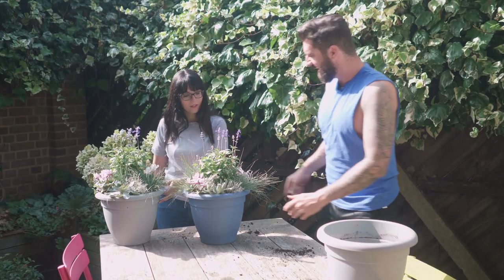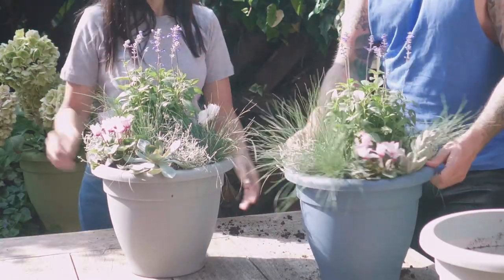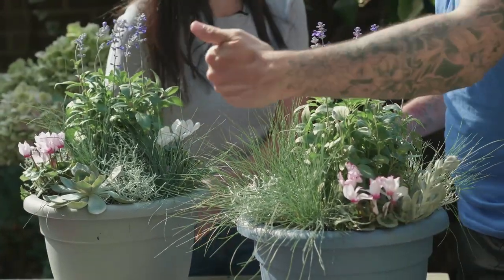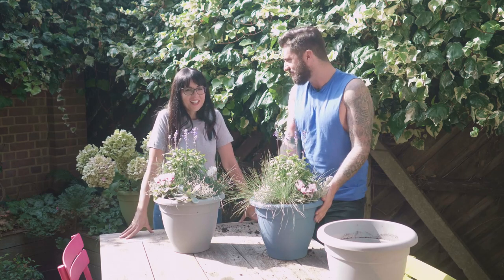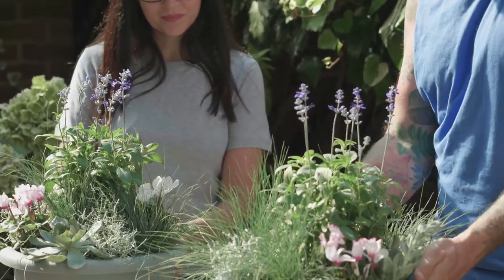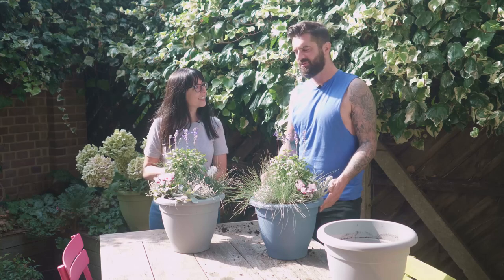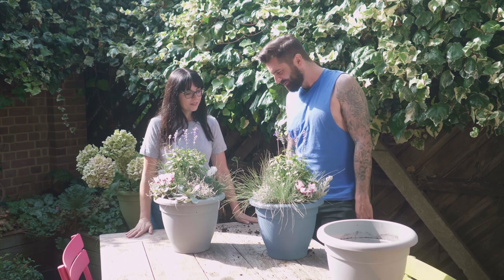There we go — look at that, that's perfect. There's one I planted earlier. Usually you'd be planting into a traditional terracotta coloured container, but here these coloured containers — you may have seen them in the DIY store and thought hmm, I'm not sure, but when you choose the right plants, look at the effect you can get. It looks fabulous — beautiful. Good work.